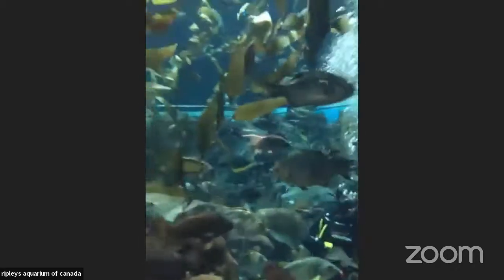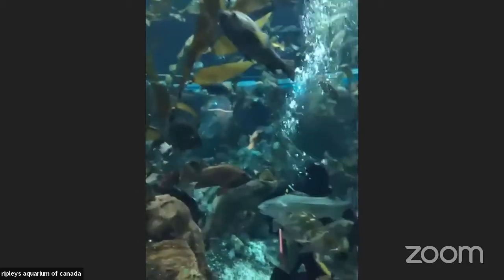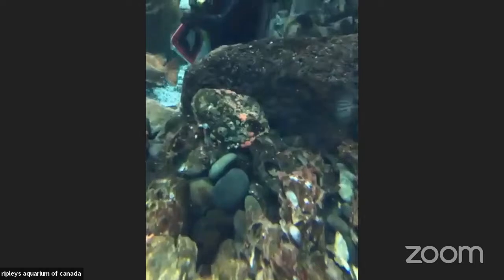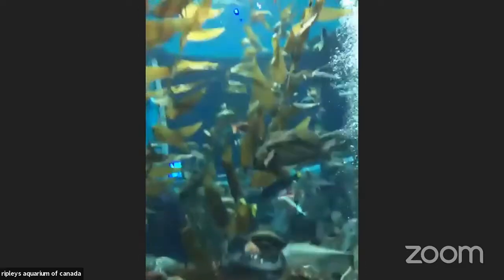Who else do we have in this tank? We have our rockfish, our flatfish, and we also have our sablefish — that large, kind of white-gray fish that just swam by our diver. They get very friendly with the divers. We also have some little tiny anemones at the bottom — those pink and white structures are strawberry anemones down there.